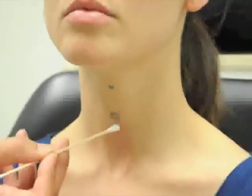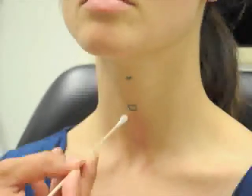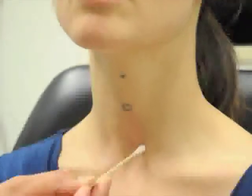Below the cricoid cartilage sits the thyroid isthmus, and the thyroid gland lobes are tucked deep to the sternocleidomastoid muscles on each side.